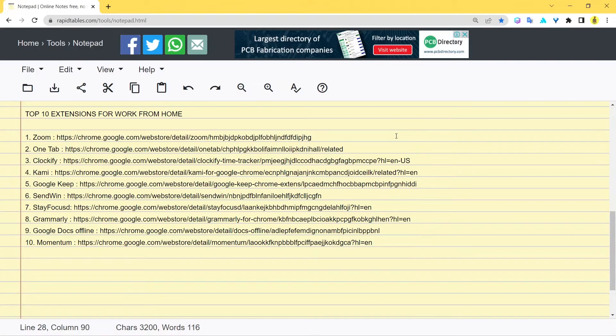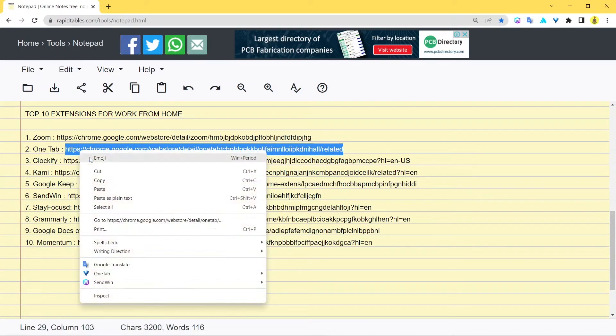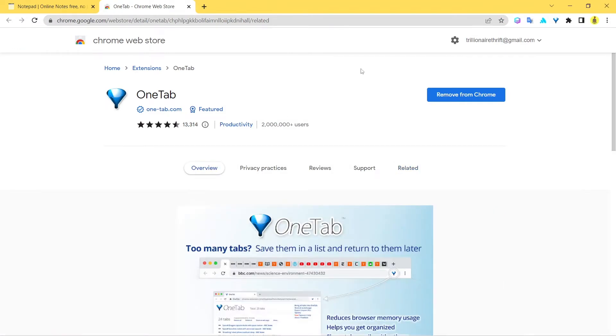The second extension on my list is OneTab. OneTab would be really helpful to you — let's explore its web store page. Here you have the web store page for OneTab. It has over 2 million active users because it's a really cool extension. The main reason for using it is that it saves a lot of your computer memory. You can have a lot of tabs open in Chrome, and when you click this extension it gathers all those tabs under one single tab.